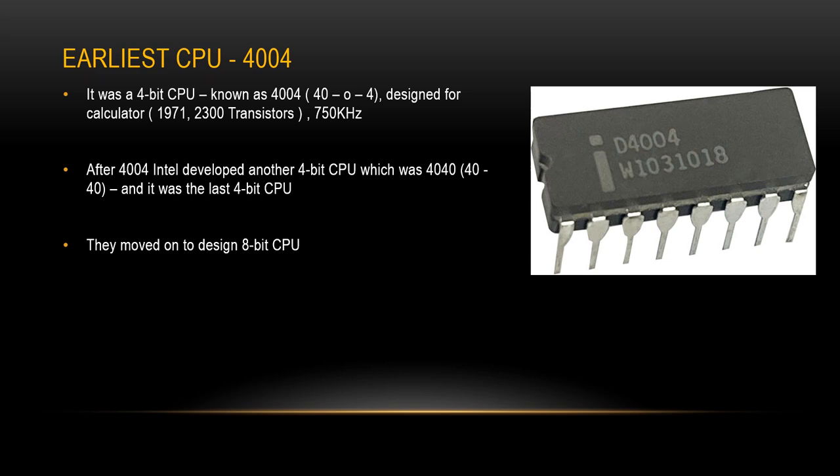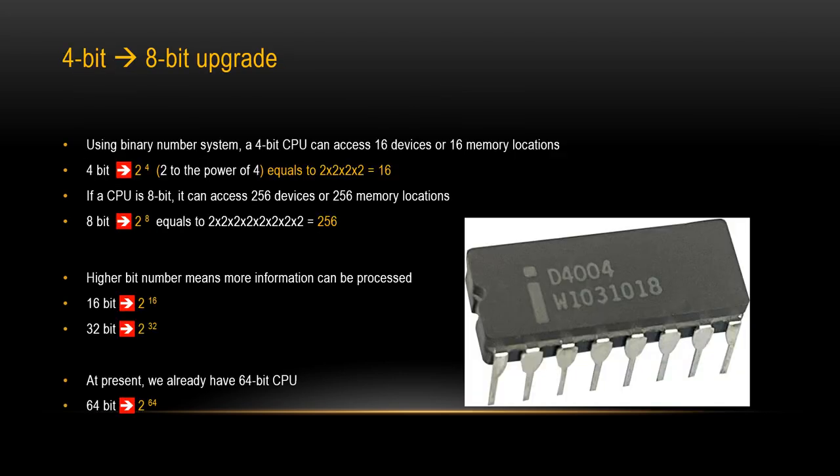Then Intel moved on to design an 8-bit CPU. Why did Intel want to upgrade? Upgrading was needed to transfer more information and to access more devices and memory. The internal design of a CPU depends on the binary number system. A 4-bit CPU such as the 4004 can access 16 devices or 16 memory locations, while an 8-bit CPU can access 256 devices or 256 memory locations. So higher bit number means more information can be processed. Over years, bit number continued to rise, and at present we have 64-bit CPUs.